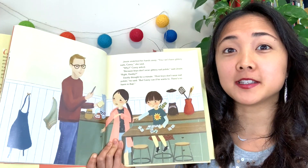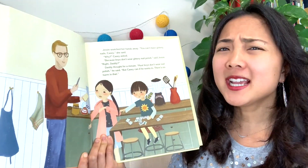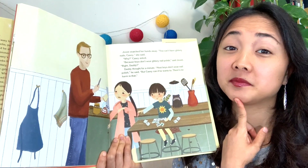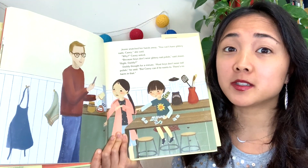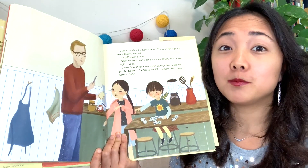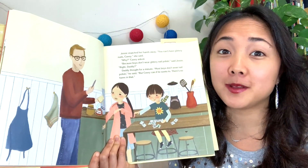There's a new character — maybe dad. Jesse snatched her hands away. 'You can't have glittery nails, Casey,' she said. 'Why?' Casey asked. 'Because boys don't wear glittery nail polish,' said Jesse. 'Right, dad?' Daddy thought for a minute. 'Well, most boys don't wear nail polish,' said daddy. 'But Casey can if he wants to — there's no harm in that.' If Casey wears nail polish, is he hurting anyone? Nope. So there's no problem — Casey can wear nail polish.